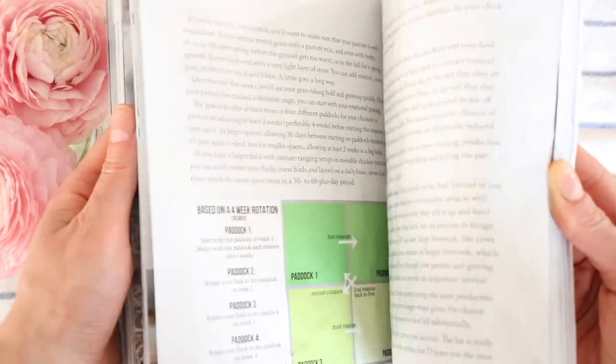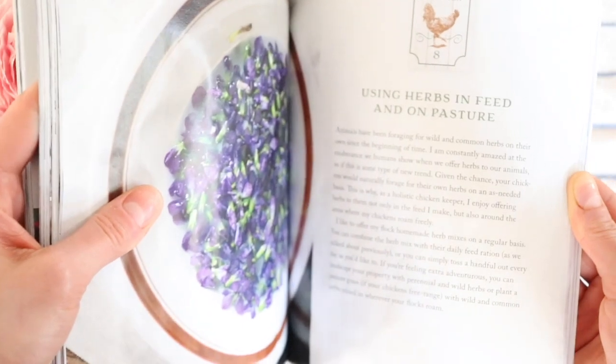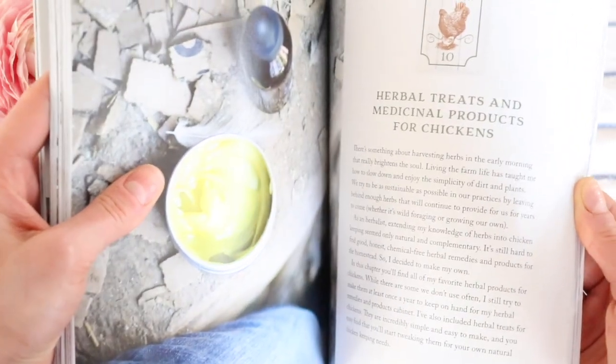Whenever my chicken would have an issue — or I thought they had an issue, but they really didn't — I'd Google it and it was like, this could be cancer or it could be nothing, they're just tired. So I really appreciate having a book from someone who has been chicken keeping forever about natural remedies for your chickens, what to do when something happens, how to build a coop, how to take care of chickens, what to feed them, and how to make your own feed.